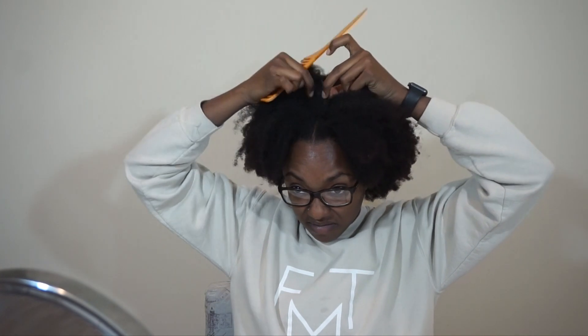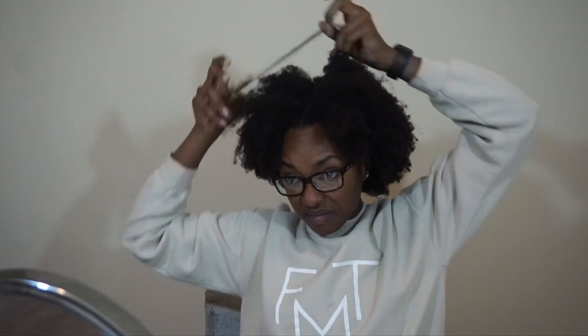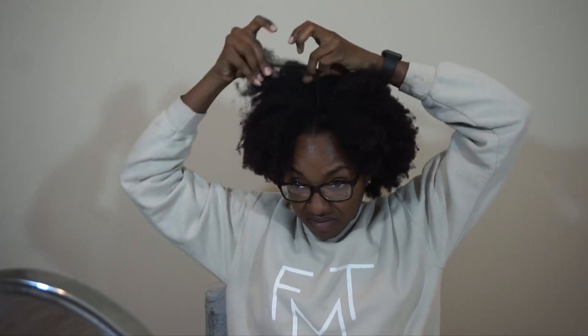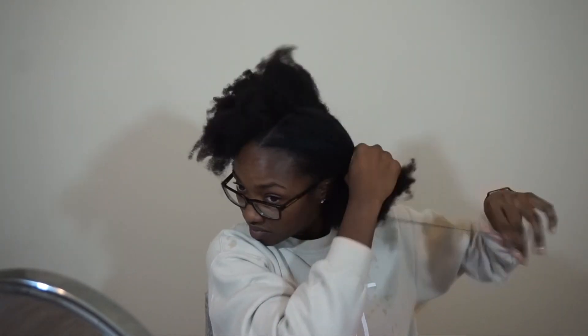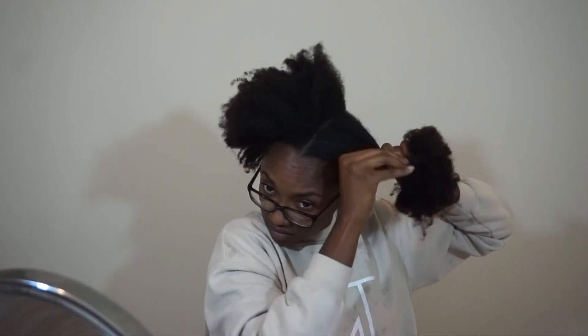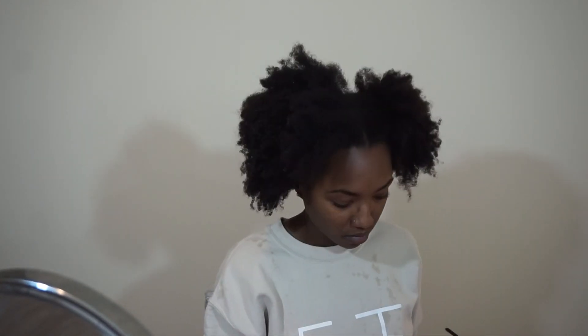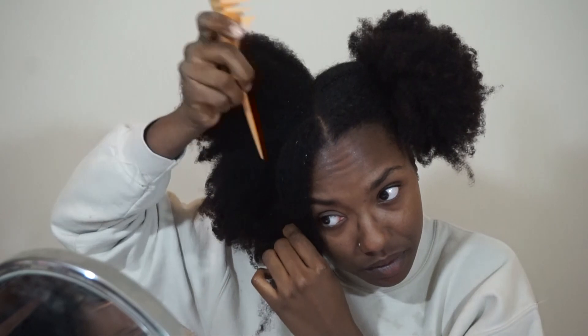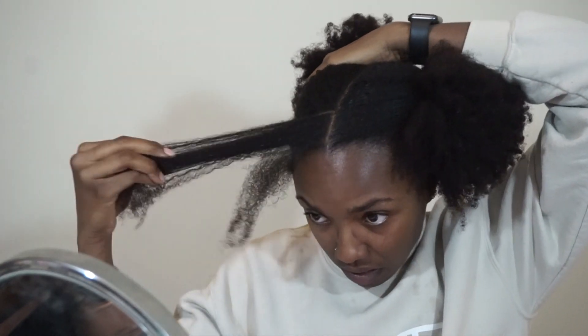Y'all know those videos where it's like, 'at this very moment you're wondering how I got here'? That was me. I was breaking out into hot flashes, sweating — I was really going through it. I so should have detangled my hair. I went ahead and parted it as best I could and sectioned off each side to attempt the flat twist. Disclaimer: I can't do this — teach me.